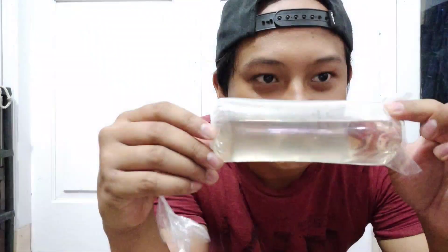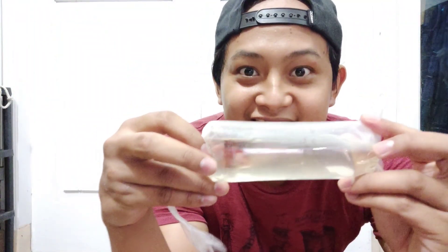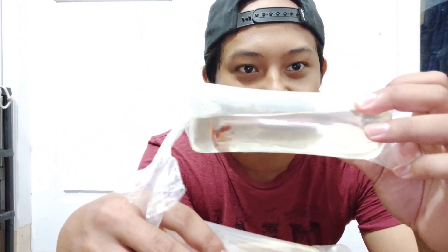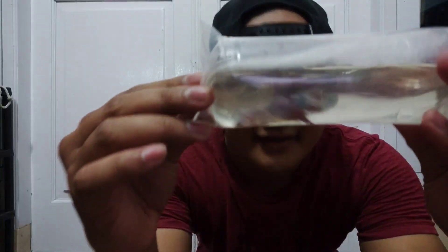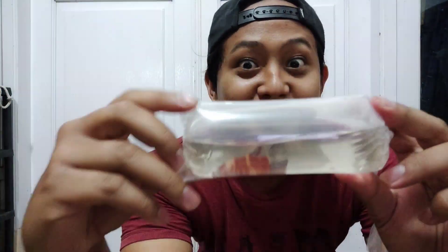Ada banyak guys. Satu, ini Giant tapi masih kecil ya BO-nya tuh. Giant Nemo, ini Giant Nemo Galaxy. Terus, lihat nih, Giant Nemo Galaxy lagi. Ada banyak banget guys, sumpah asli. Nah ini candy nih guys. Nanti aku tunjukin ke kalian salah satu contoh ikannya ya, tapi di next video aja aku tunjukin detailnya.